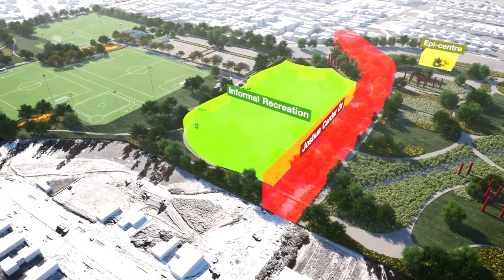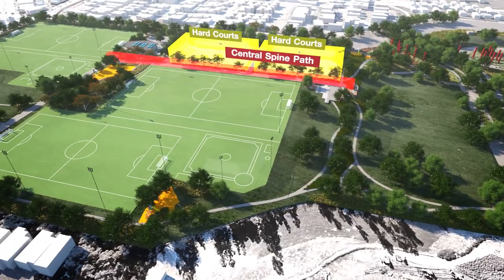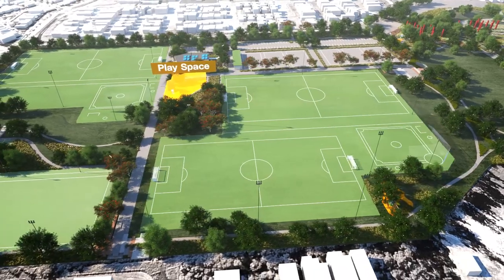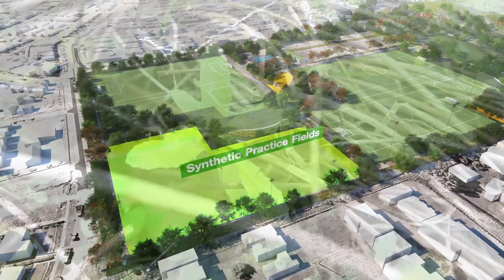It's a mixture of active sport, passive sport, and ecological restoration. We've got three large full-size football fields and two large baseball diamonds with full-size backstops and dugouts. But we're not just catering for the sporting community — there are also lots of picnic areas, playgrounds, and passive areas, catering for all.